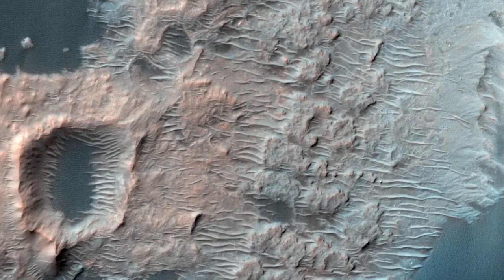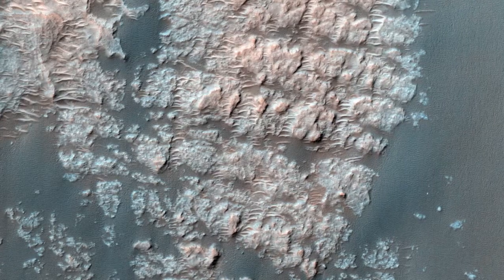Because HiRISE has such good resolution, we can track these changes over time to tell us which way a dune is moving. From these observations, we can decipher present-day atmospheric processes.